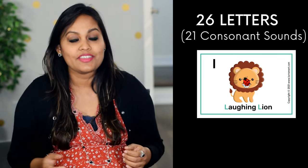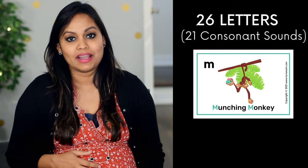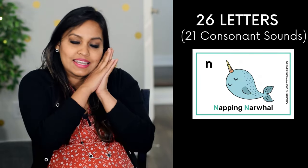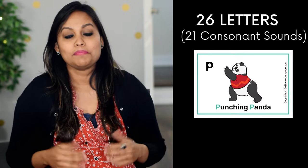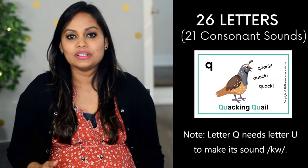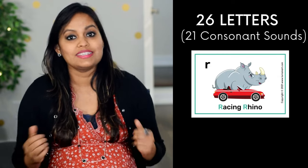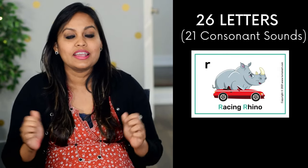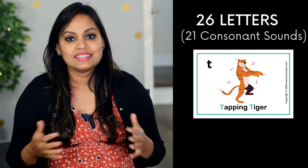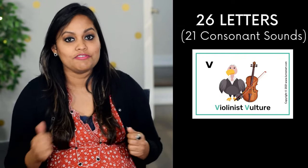'L' is a laughing lion that laughs — l, l, l. 'M' is a munching monkey that goes 'mmm'. 'N' is a napping narwhal that naps — n. 'P' is a punching panda who likes to punch. 'Q' is a quacking quail that goes 'qu, qu, qu'. 'R' is a racing rhino that races — r. 'S' is a singing snake that goes 'sss'.